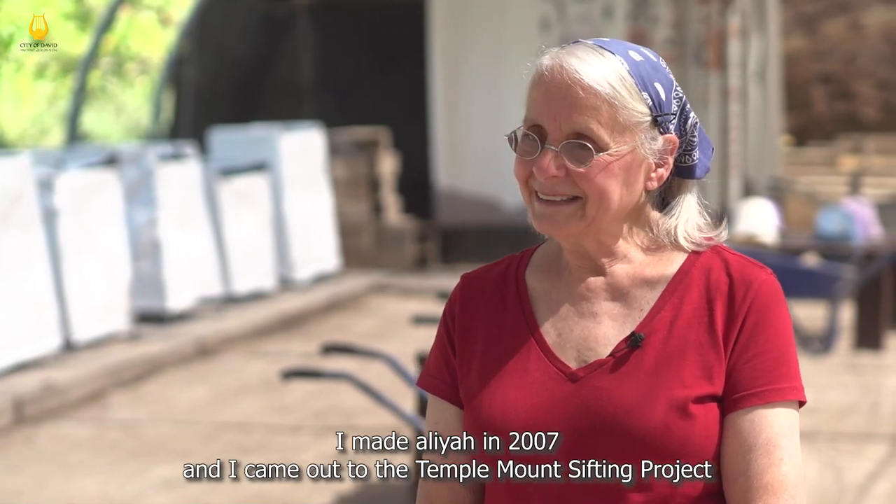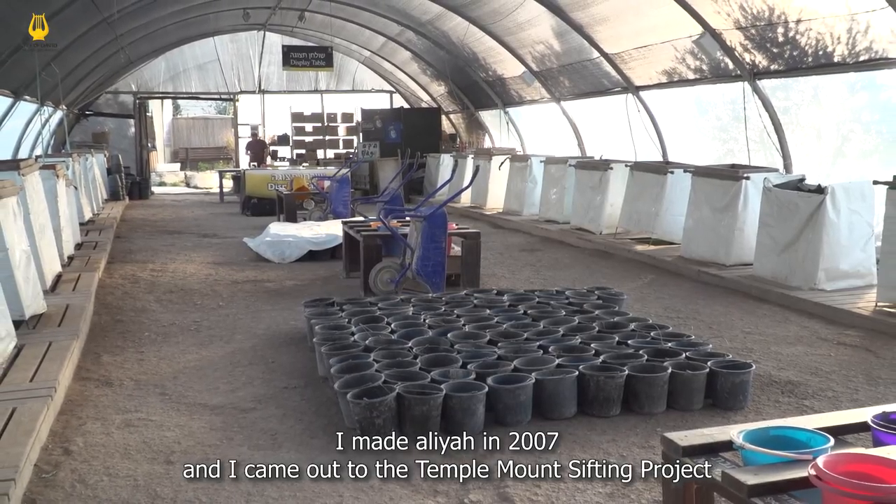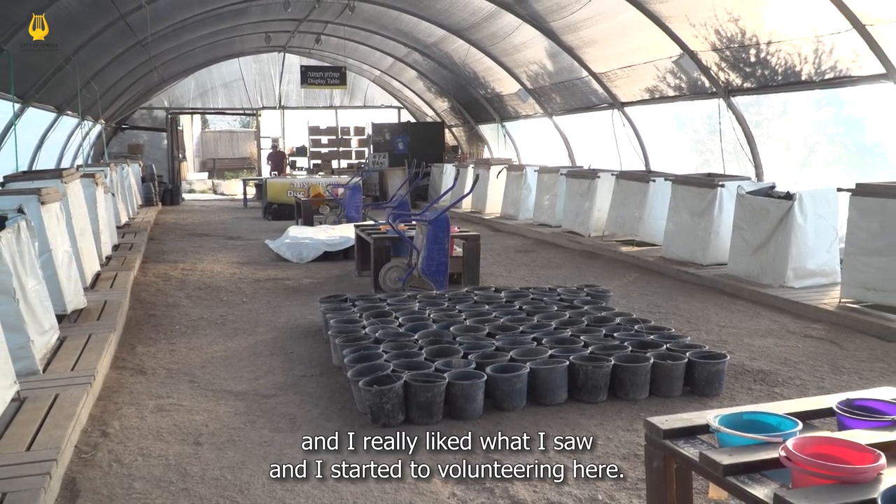I made Aliyah in 2007 and I came out to the Temple Mount sifting project and I really liked what I saw and I started volunteering here.